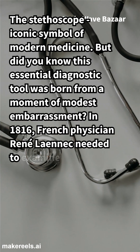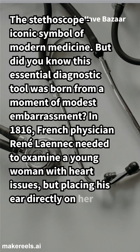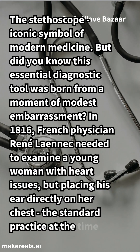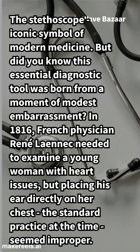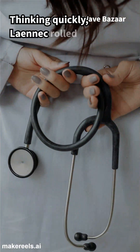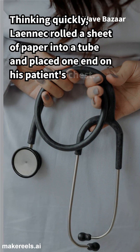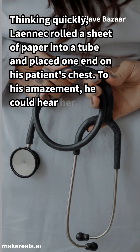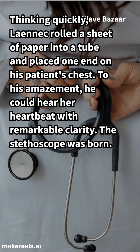In 1816, French physician René Laennec needed to examine a young woman with heart issues, but placing his ear directly on her chest — the standard practice at the time — seemed improper. Thinking quickly, Laennec rolled a sheet of paper into a tube and placed one end on his patient's chest. To his amazement, he could hear her heartbeat with remarkable clarity. The stethoscope was born.